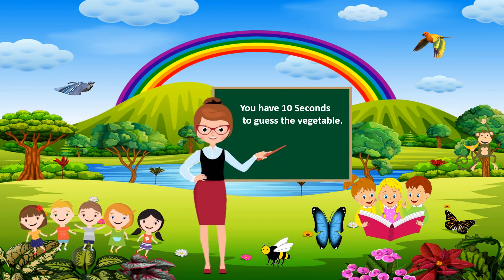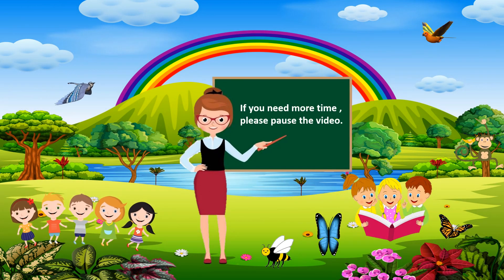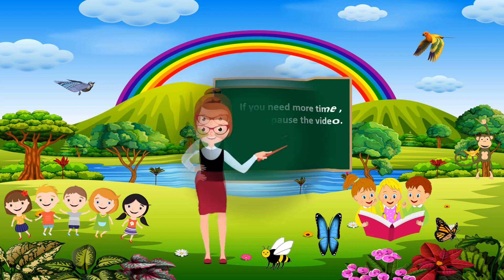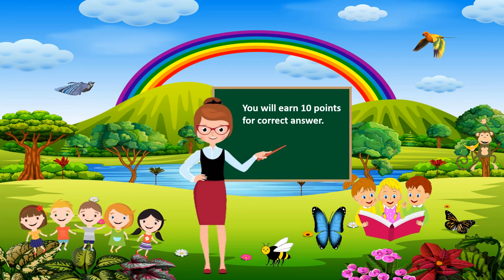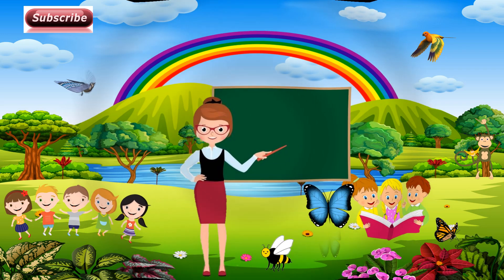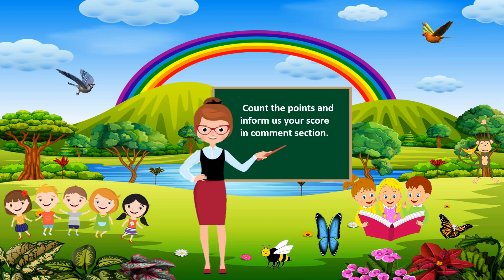You have 10 seconds to guess the vegetables. If you need more time, please pause the video. You will earn 10 points for a correct answer. Count the points and inform us your score in the comment section.